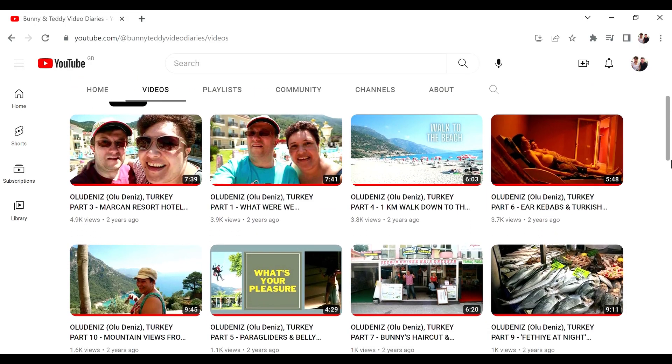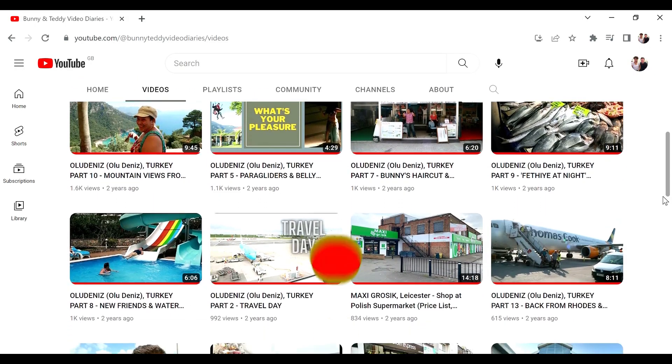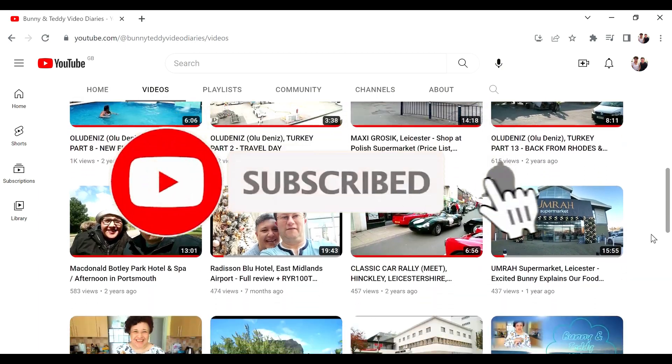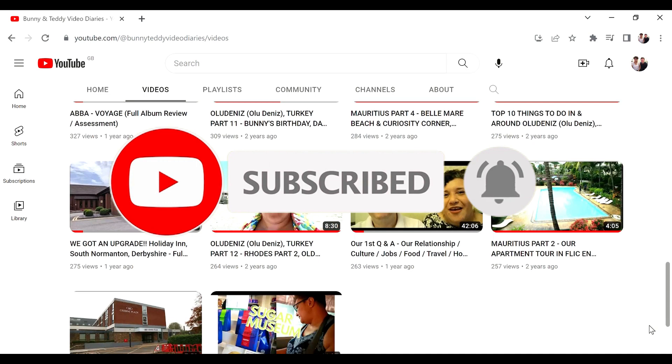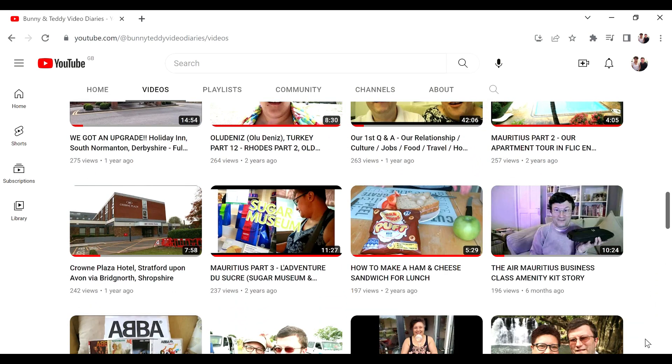Whilst you're there, check out any of the other videos we do on our channel to see if you like them as well. Click subscribe and hit the bell to be notified of any other videos coming up on our channel and if you do just happen to like any of these videos, give them a thumbs up, leave a comment and even suggest where you'd like to see us go next.